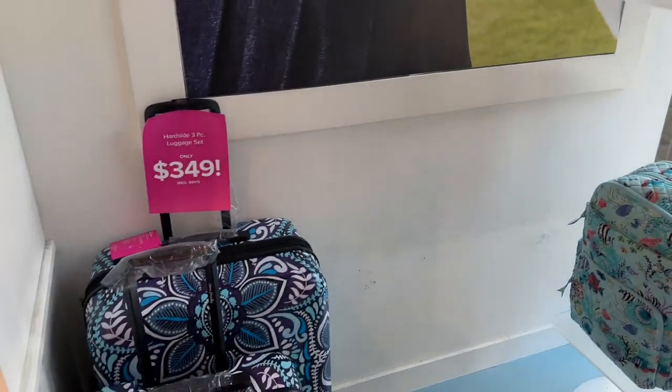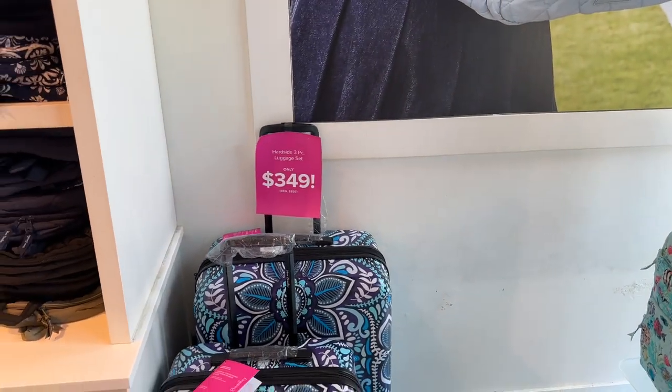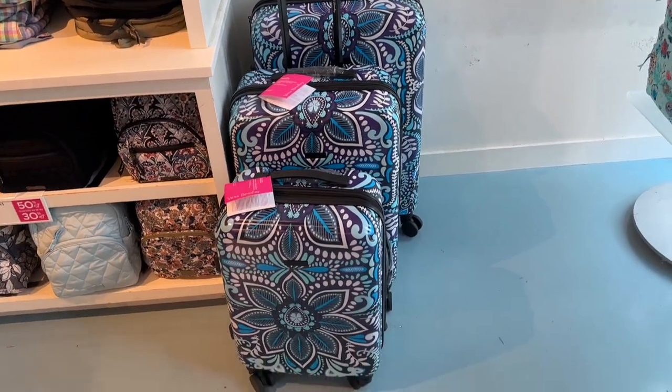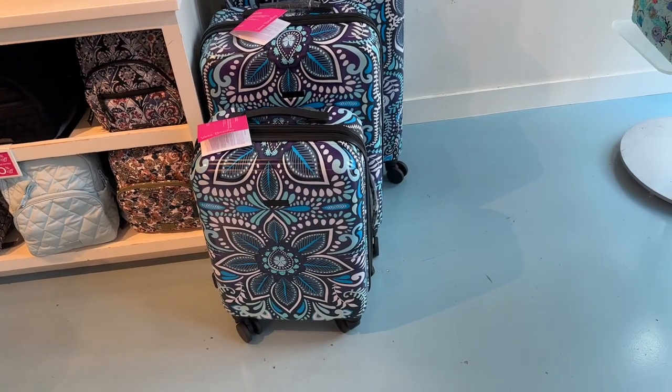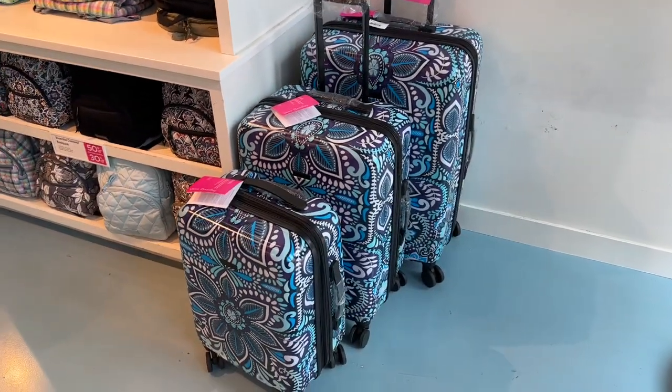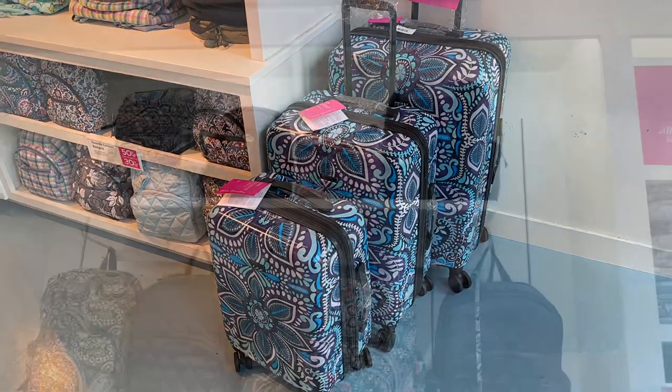Over here we have a three-piece hard luggage set for $349 — I think that's a good buy. Great for back to school too.